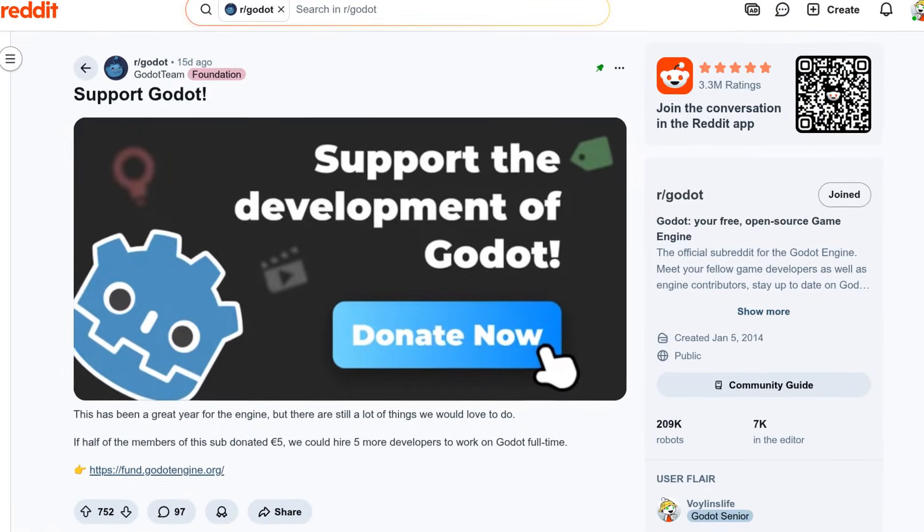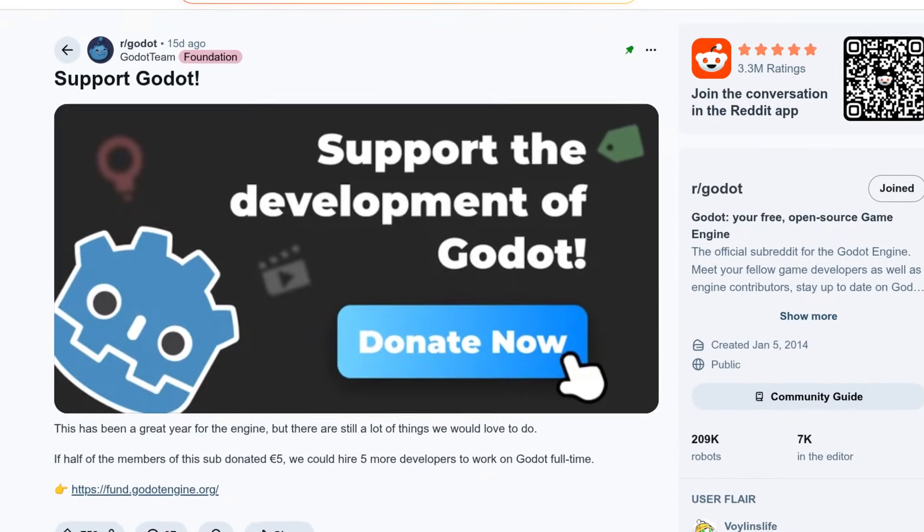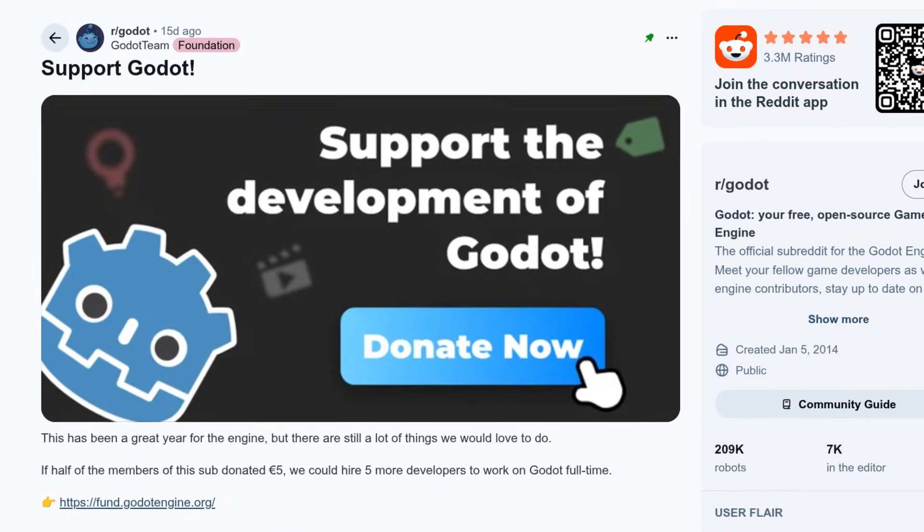For the people who like to see my kids in these episodes, well here they are — I just cannot get them to fall asleep. Anyway, if you want to support Godot development, don't forget to donate this month as they're trying to raise more donations during December.